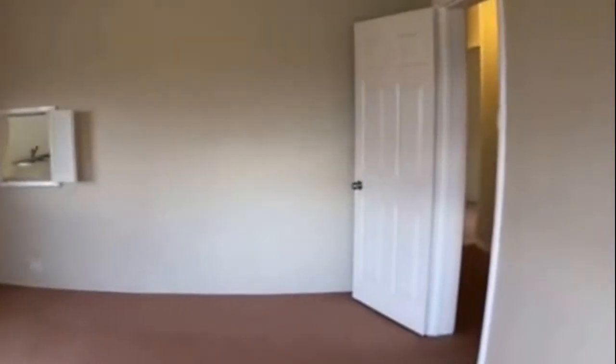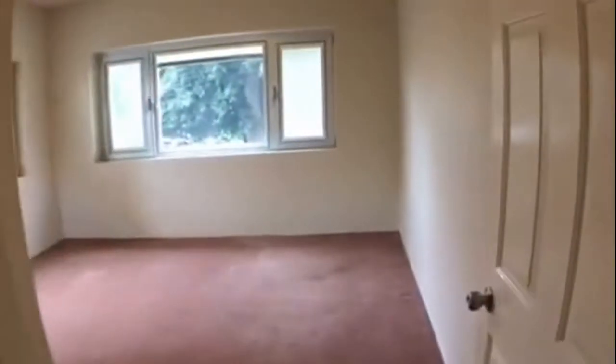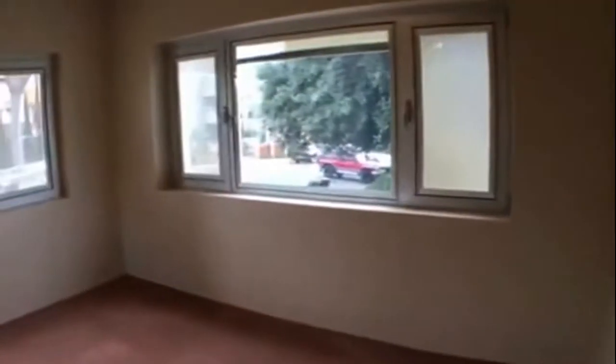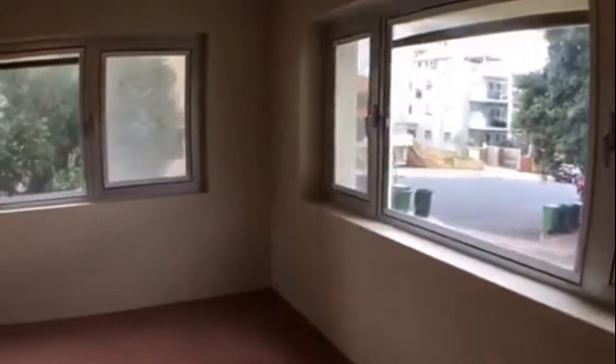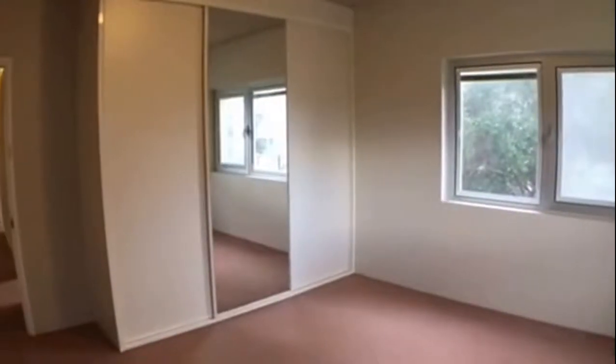Coming back through and over to the right we have our main bedroom — again a really good sized, spacious room. The windows let in some great natural light, and you've got built-in robes as well.